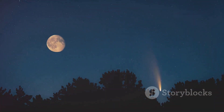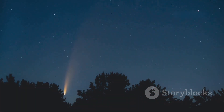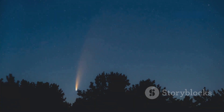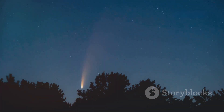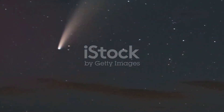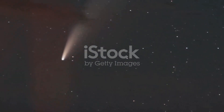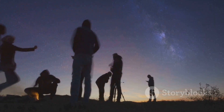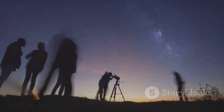The tail, which always points away from the sun, is illuminated by sunlight, creating a striking visual effect that sky watchers have admired for centuries. Comet 2023A3 is predicted to reach its peak brightness during its closest approach to Earth. If conditions are favorable, it could become visible to the naked eye, making it an accessible sight for everyone, not just astronomers.